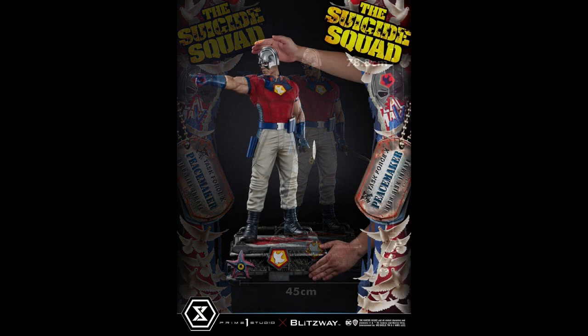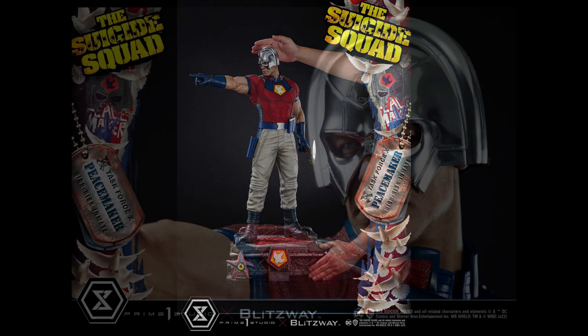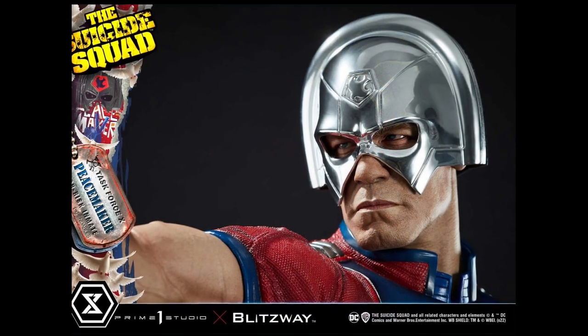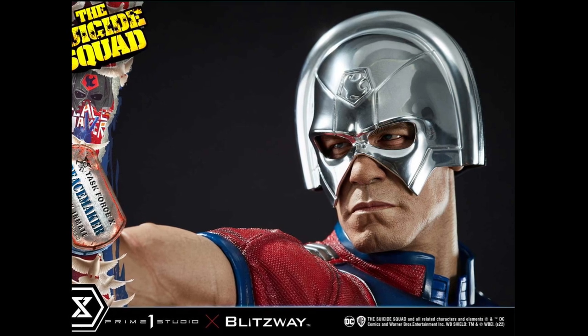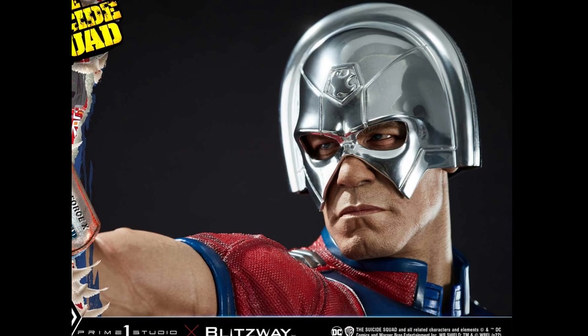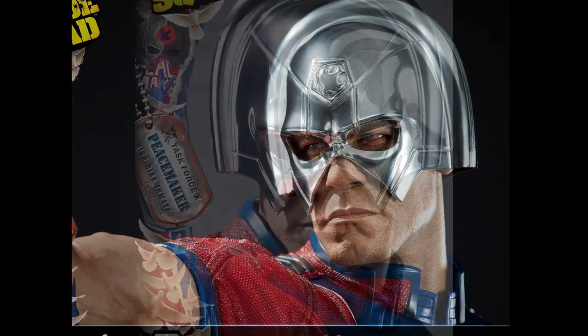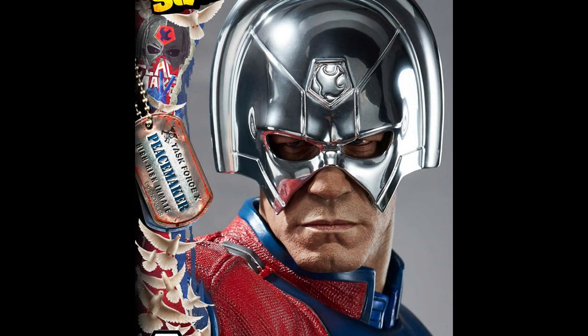He stands about 31 inches tall — he is one-third scale. This is also in conjunction with Blitzway, who do a great job with sculpts as well. You can get an idea of how tall he is here, and look at that likeness — I think it's really really good. By far the best likeness in the entire line they've done so far. I think they really captured his jaw, his determination, his kind of scowl. I just think it's very impressive.